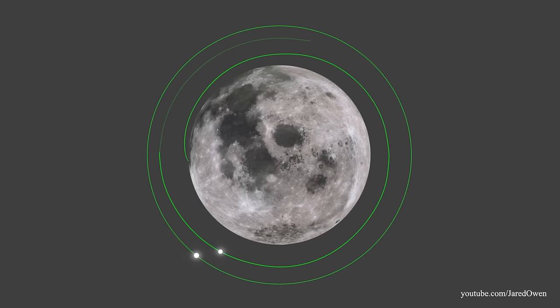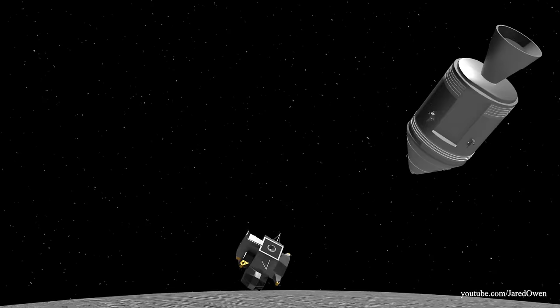Several short engine burns happen over the next three and a half hours. It takes almost two orbits before docking can happen. On later Apollo missions, they were able to do this in less than one orbit.